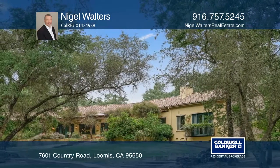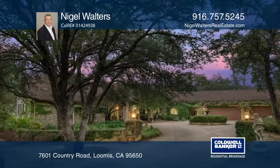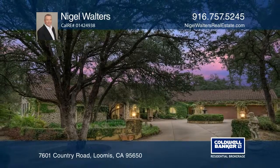It's close to amenities and great schools. Come see your new home today with Nigel Walters.